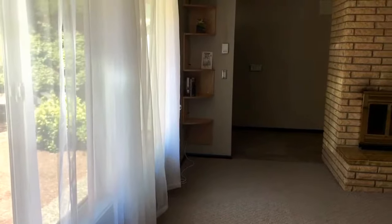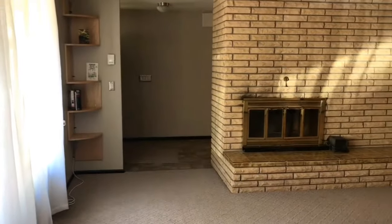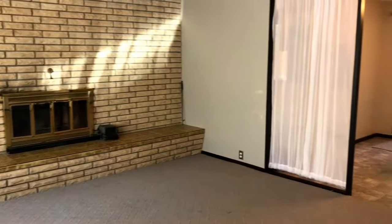You enter into your main living space. There's a very big window there to let in the natural light. This home does offer a wood fireplace — nice decent space here.